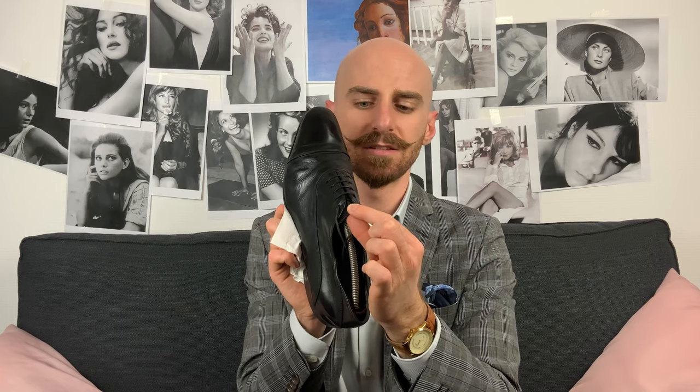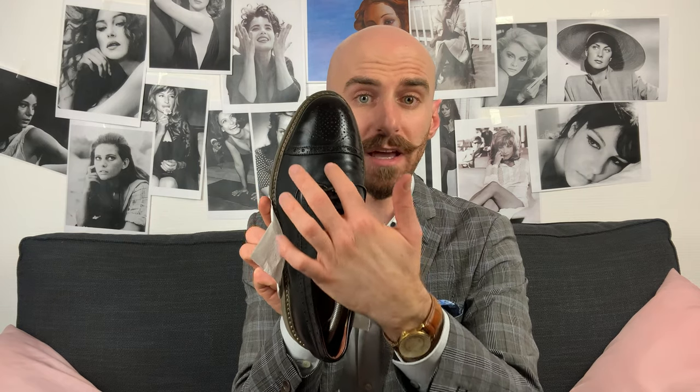We could also say that the tongue — the inner part under the laces — is kind of an extra piece. It doesn't belong to the facing and doesn't belong to the vamp; it's an extra piece. Now here is a Derby. As you can see, the quarter ends on the vamp — not inside it. The quarter with the facing ends on the vamp, and the tongue is all together with the vamp; the tongue is an extension of the vamp. That is the way you can spot whether you're in front of an Oxford or a Derby.